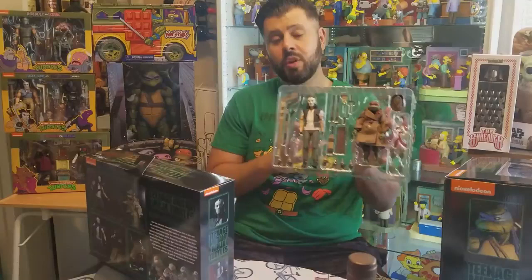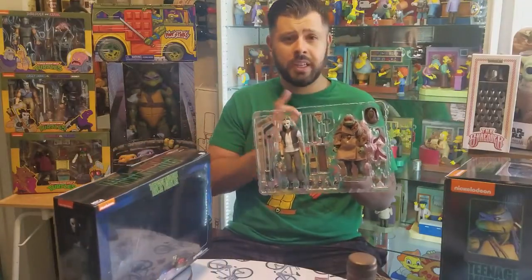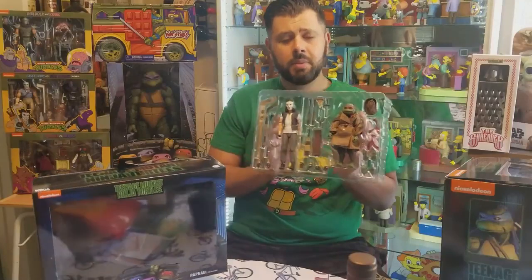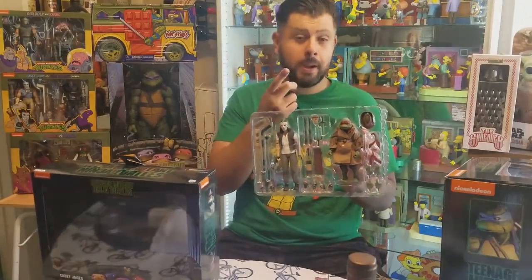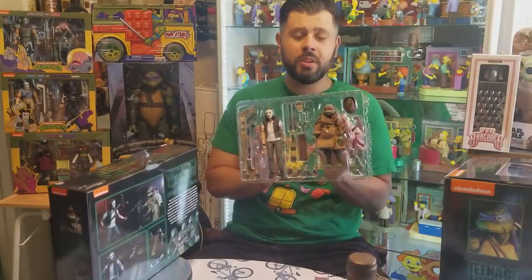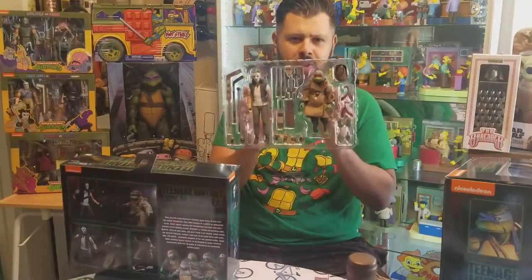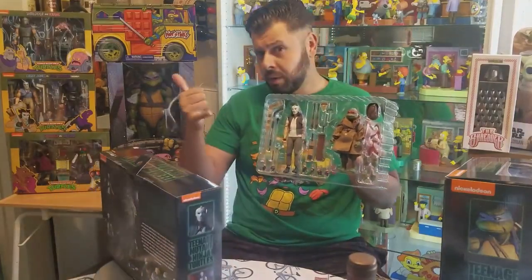Either way, they're worth it if you like the movie and grew up with the nostalgia of the Ninja Turtles. Don't forget to subscribe for more Turtles released every week — I'm putting up my collection. I also collect other things like The Simpsons, Star Wars, Predator, Transformers, and all kinds of stuff from that era. I hope you enjoy it, and cowabunga!